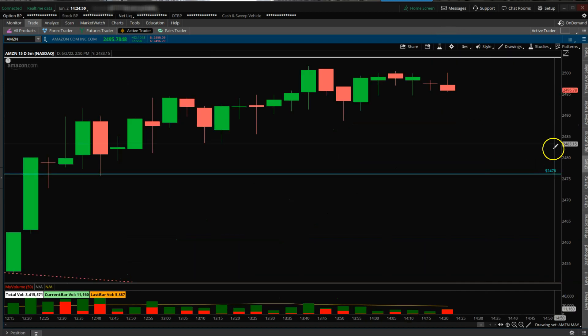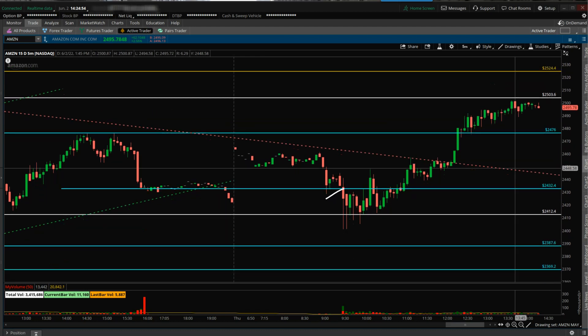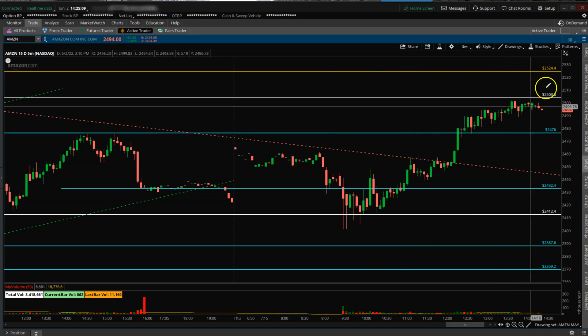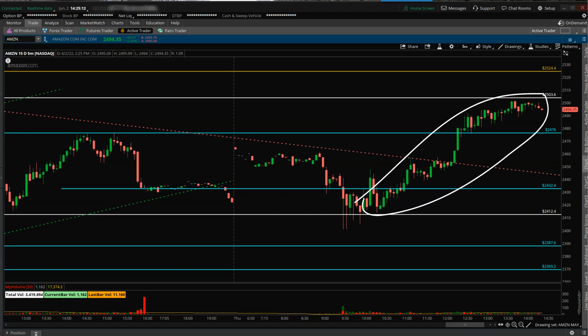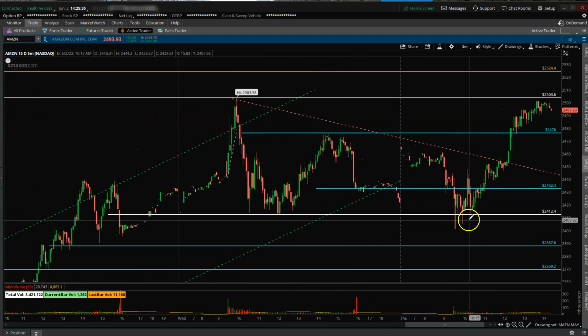In the five-minute time frame, at the opening there were all these bottom wicks around 2412 — it was not breaking down. Then it made a sort of a triangle and broke out to the upside, retested it, and went back up. Price action wise, it's pretty bullish so far — more green bars than red bars, no downside follow-through, and it's holding key upside levels like 2450 and 2476 rather than breaking down below them, meaning it still wants to go higher.